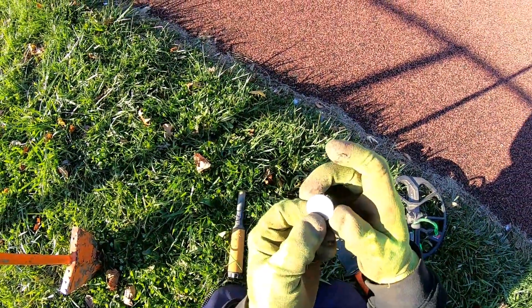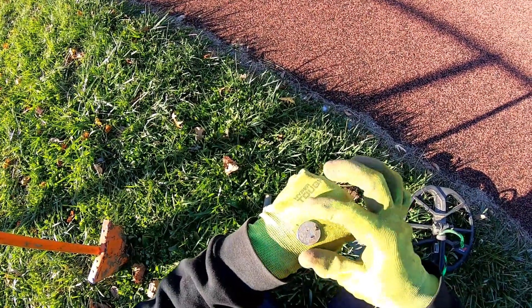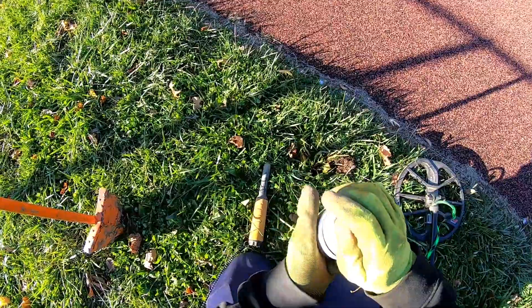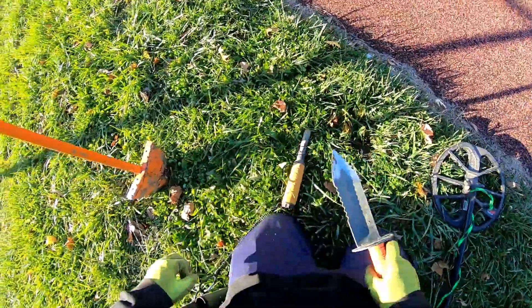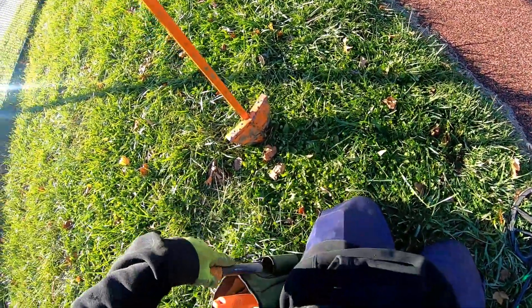Pop it up and there it is right there. Looks like a South Carolina quarter — first quarter of the day. Very happy with that. This park always produces. This is one of the first places I came metal detecting at a park, and it just got me hooked with how many coins and signals there were. So we're gonna keep going.